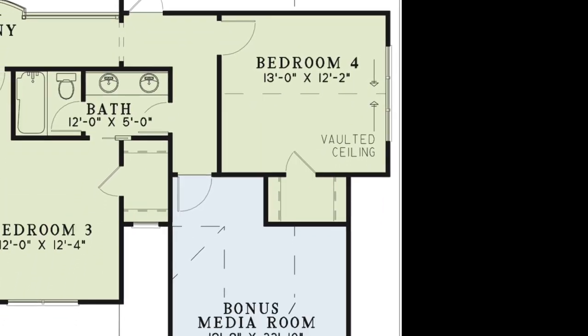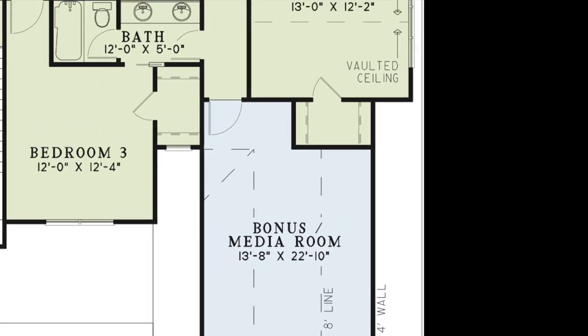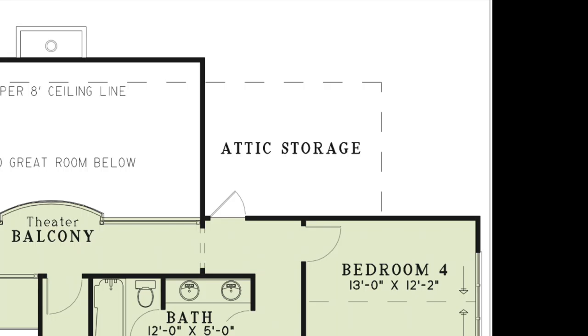Down the hall is the large bonus room or media room. The possibilities with this space are endless. You'll also notice at the top right of the house plan is attic storage, ensuring every inch of this home is used to your advantage.